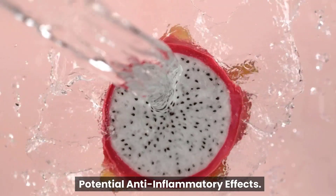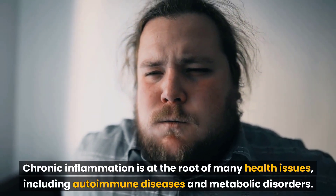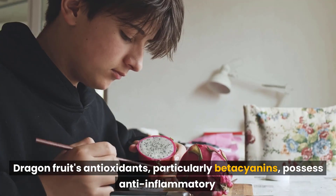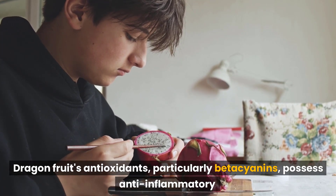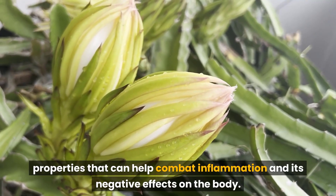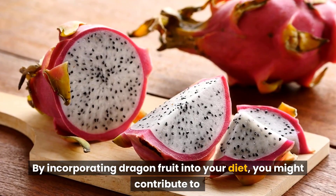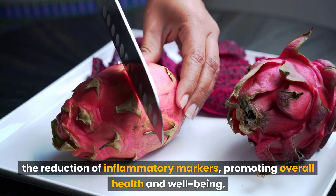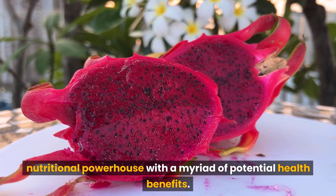Chronic inflammation is at the root of many health issues, including autoimmune diseases and metabolic disorders. Dragon fruit's antioxidants, particularly betalains, possess anti-inflammatory properties that can help combat inflammation and its negative effects on the body. By incorporating dragon fruit into your diet, you might contribute to the reduction of inflammatory markers, promoting overall health and well-being.